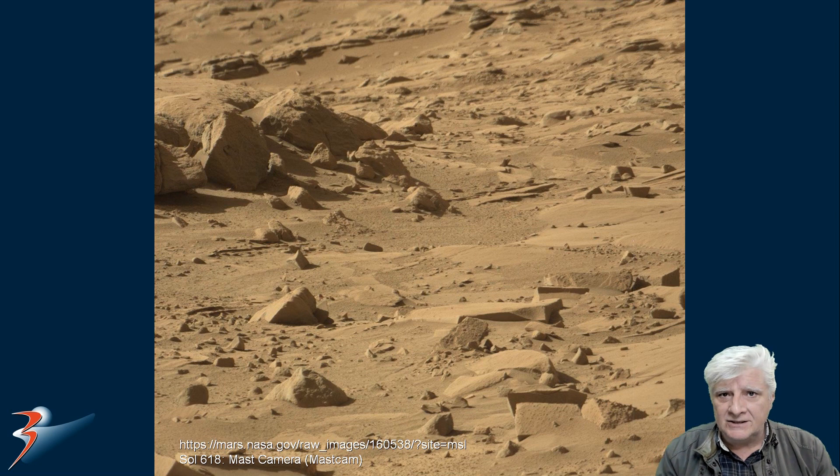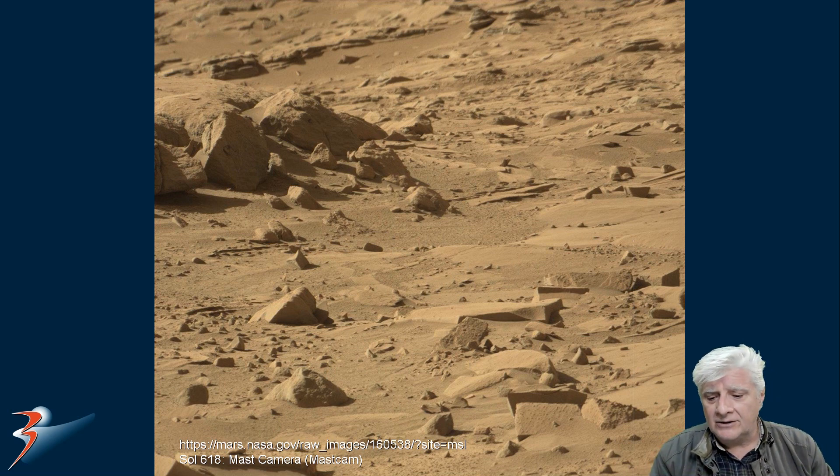In the previous video, I also mentioned that Will Ferrar from What's Up in the Sky discovered more megalithic blocks. These were on Sol 618, and here's the photograph taken by the mast cam. Check this out — more of these blocks. That one there seems to have a bevel on it, and this one over here as well.